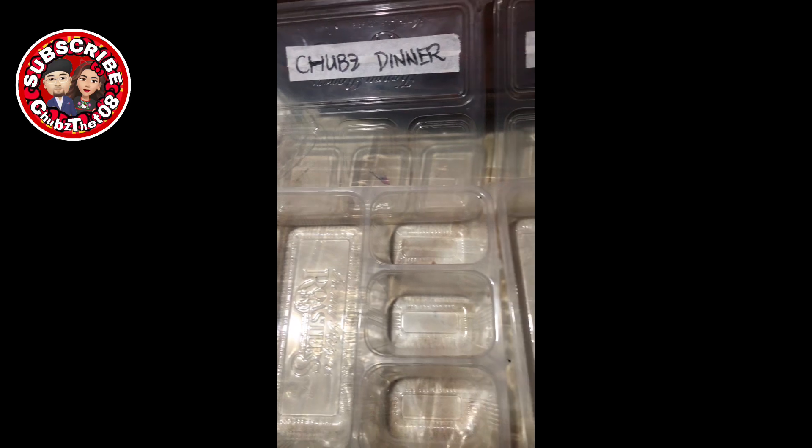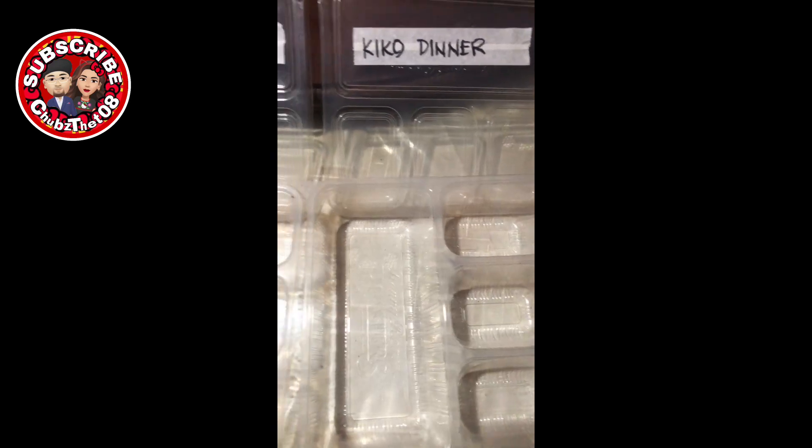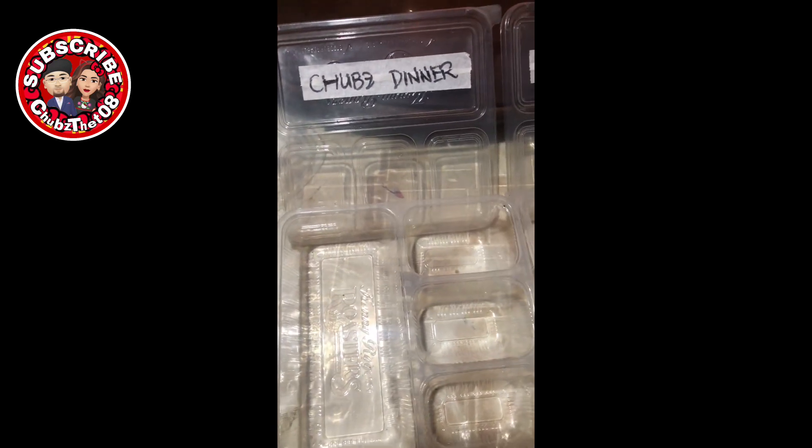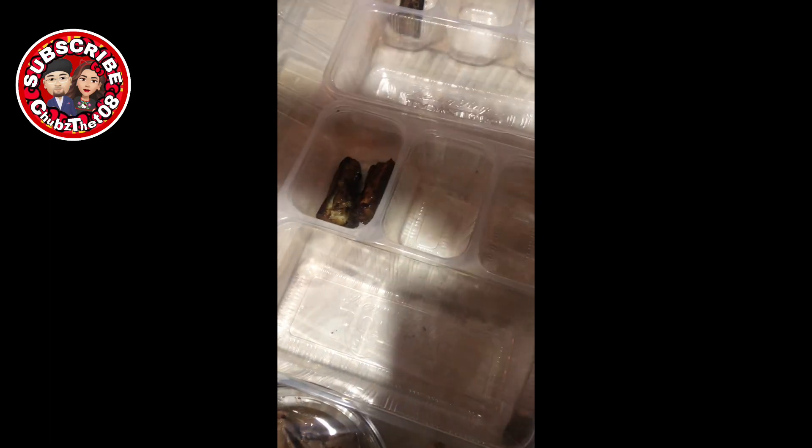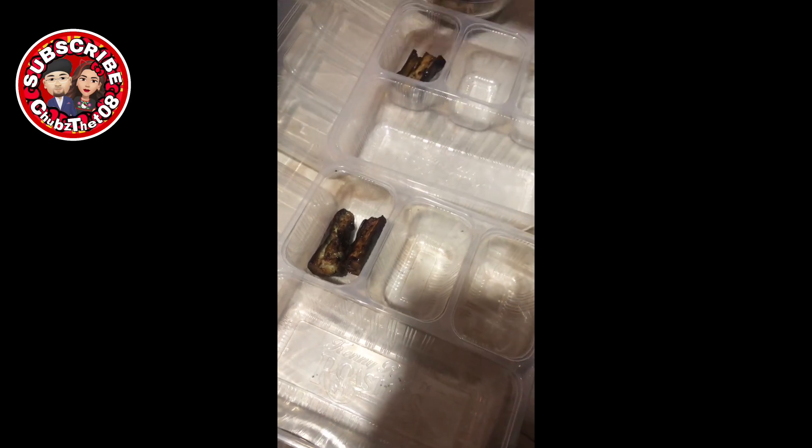Hi mga mamsies! Panibago na namang video. Yan yung container na gagamitin ko — reuse lang yan mga mamsies. Unahin ko tong dinner kasi magdi-dinner pa dito sa Lechef bago umalis papunta ng Batangas.